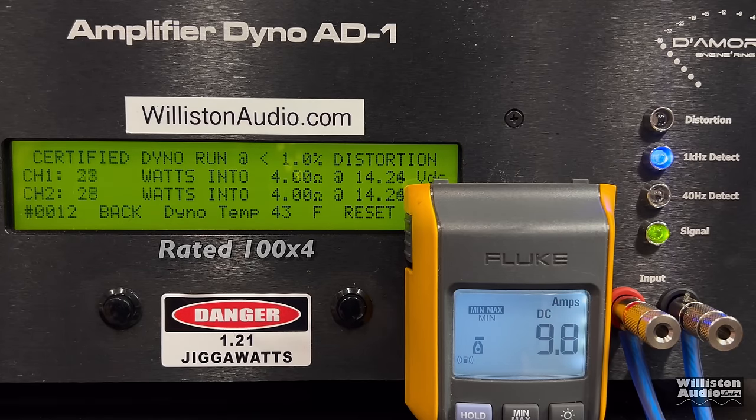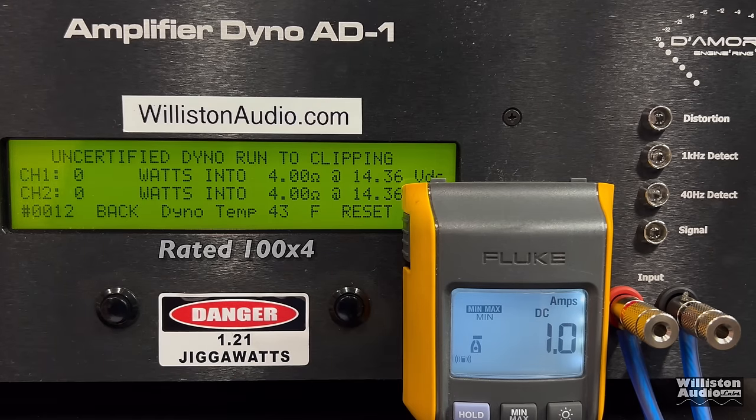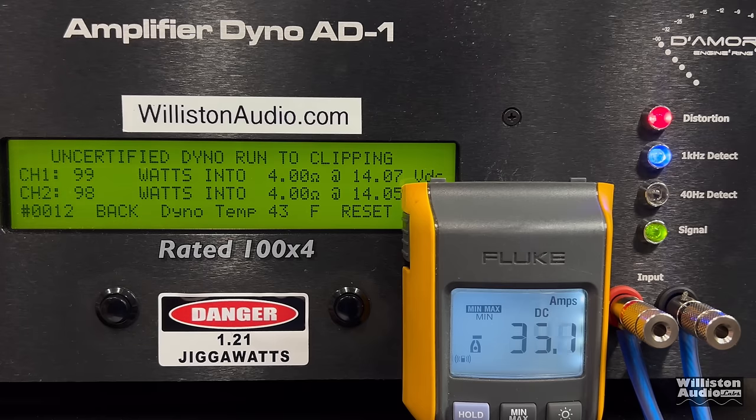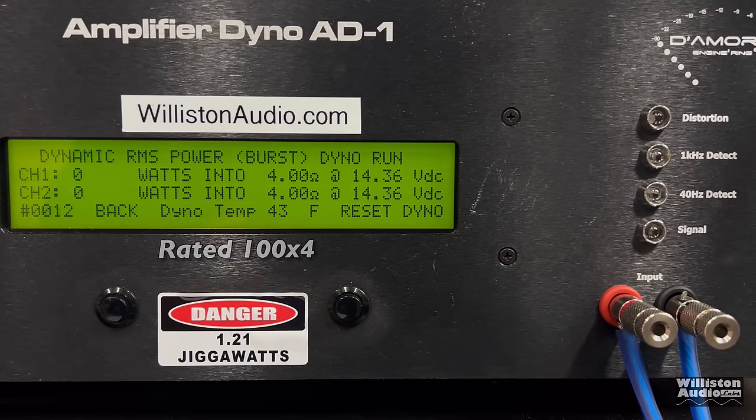First up, the 4-ohm 4-channel mode — all channels loaded at 4 ohms. Certified using the 1 kHz track, rated 100 watts by 4, and we get right at it. We're a little under voltage, right around 14 volts — it's rated at 14.4 — so I would say it's definitely a pass. Uncertified up to the clipping point, it's very similar: 99 and 98 watts right at 14 volts. On the dynamic test, it jumped just a couple watts — 101 and 102 at 14.25 volts. Not much more dynamically.